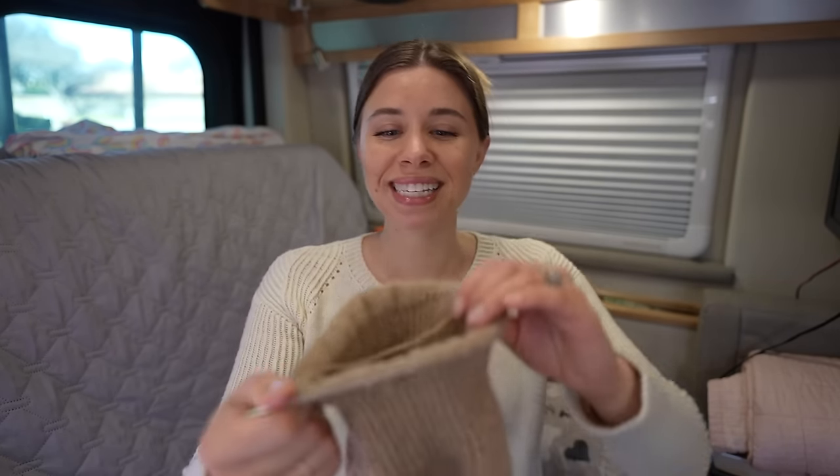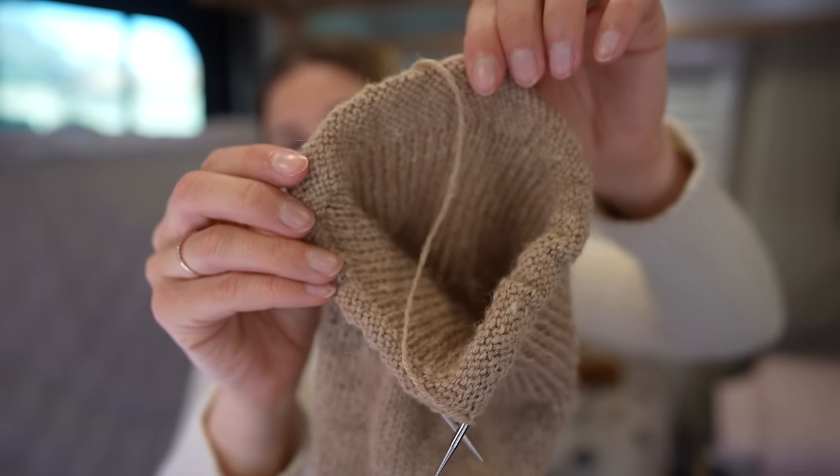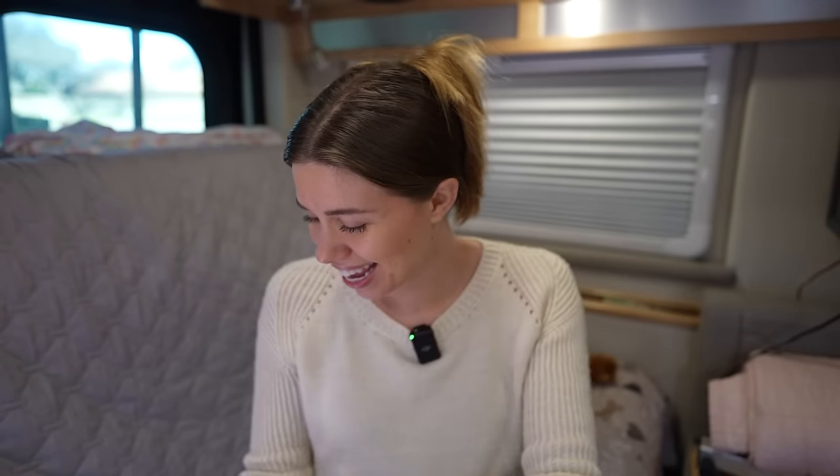Something else you may notice is that I am on 16-inch circular needles. I spent way too long in the last podcast talking my way around not buying more needles. Basically I have whittled down my needle collection to the essentials because it's just easier that way. I have certain needle brands that I really, really like and I just want to keep it nice and simple.